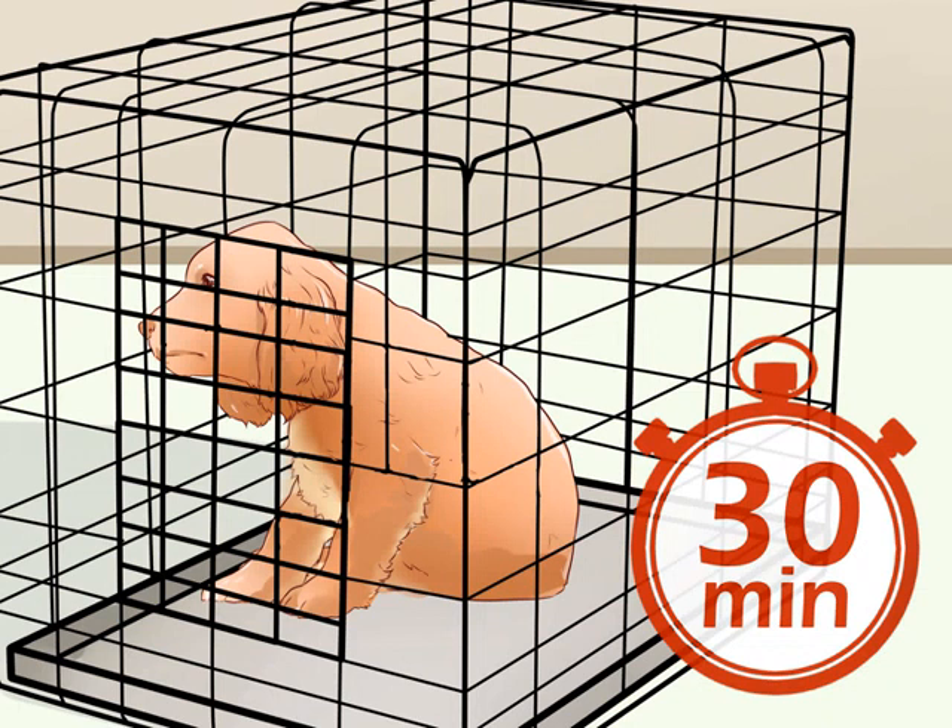Stay near the crate for about 5 to 10 minutes, and then go to another room where he can't see you for a few minutes. When you come back, stay near the crate again for a few minutes and then let him out. Remember not to let him out if he starts whining. Reward him when you let him out to let him know that he did a good job. Your dog may need up to several weeks to become comfortable with staying in his crate for 30 minutes, especially when he can't see you.